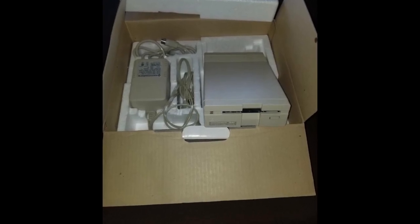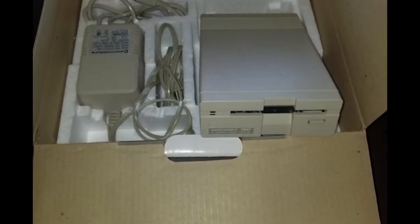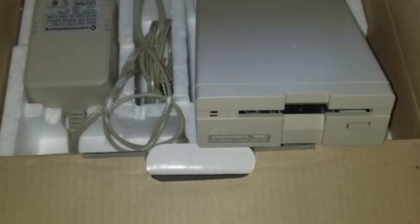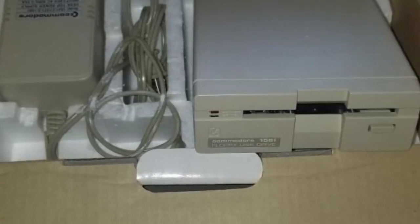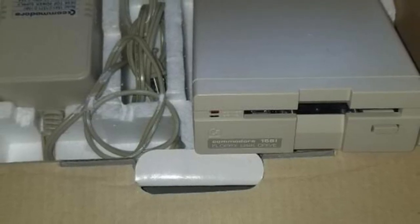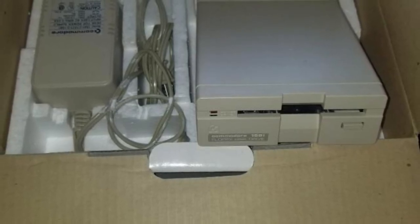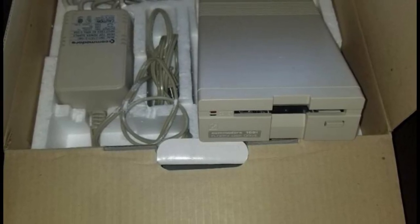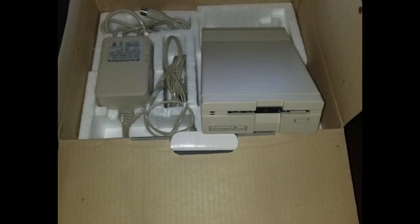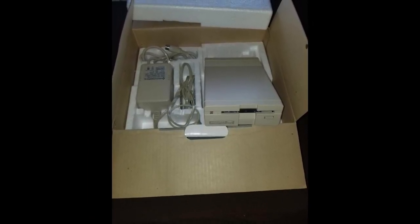This deal all started with a post on OfferUp. It was a 1581 that she posted out there. It was in a box, looked really new and in good shape, so I inquired about it to see what she had and if she had anything else. I already have a 1581, but not one in a box looking quite as new as this one. I asked her if she had anything else and she said yes — it was all from her grandfather, who had used it in his business. She sent me a bunch of pictures.